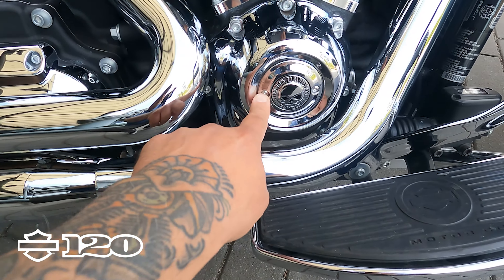The timer cover has been updated as well. Let's check out the other side — they didn't do the derby cover. It's got the little cover on the spark plugs here, which is a nice little touch, and a nice engine guard added onto it.